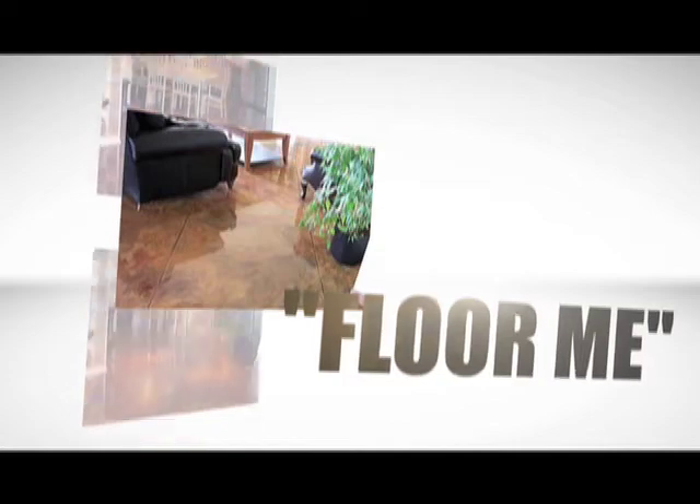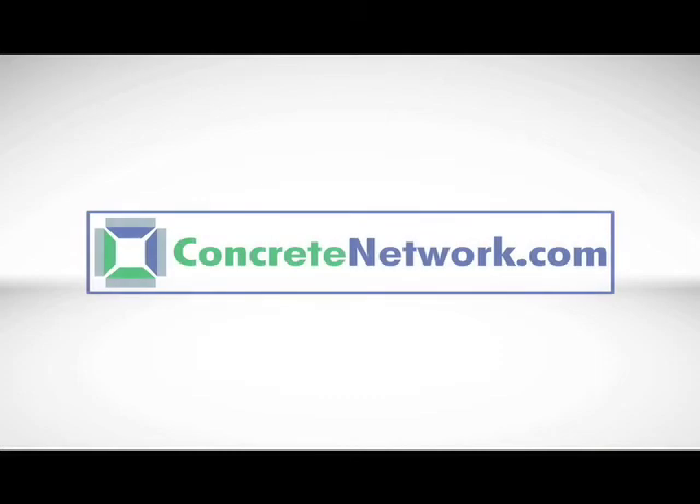Remember, do your homework. There are plenty of concrete flooring possibilities to choose from that will meet your individual needs. Be sure to check out all of the Floor Me videos at ConcreteNetwork.com. I'm Bob Harris. Thanks for watching.